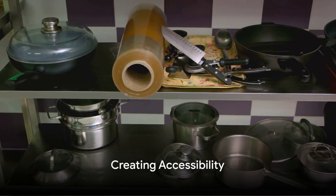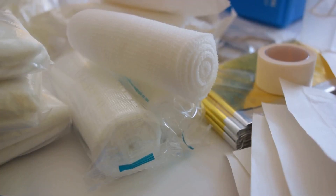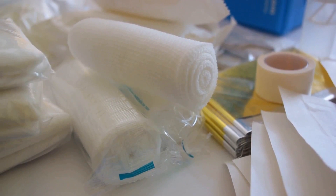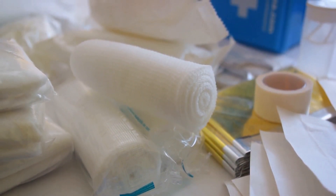Eighth, create accessibility. Organize your supplies so that frequently used items are within easy reach, while less common supplies can be stored further away. Emergency items should be readily accessible throughout your home.